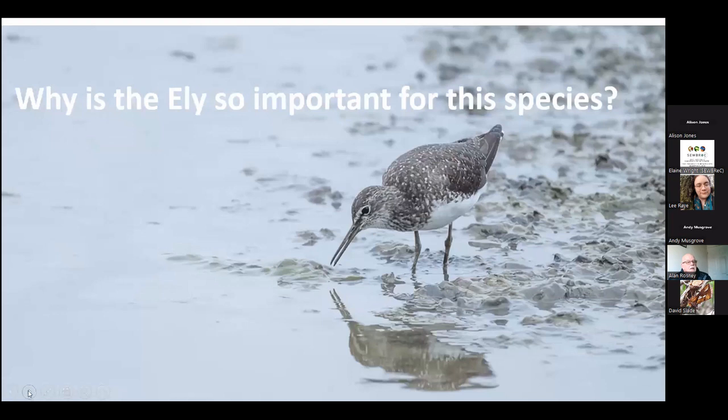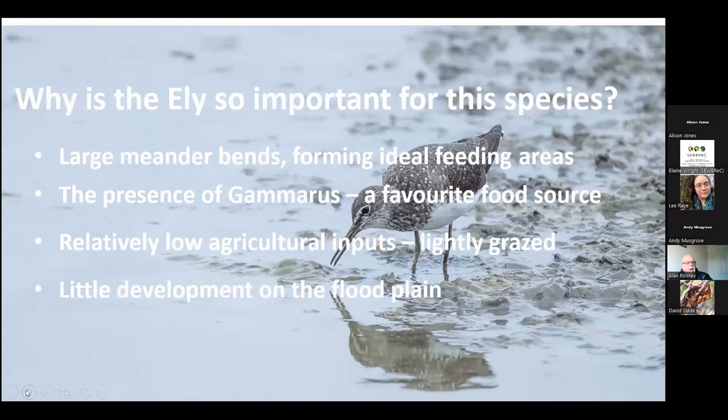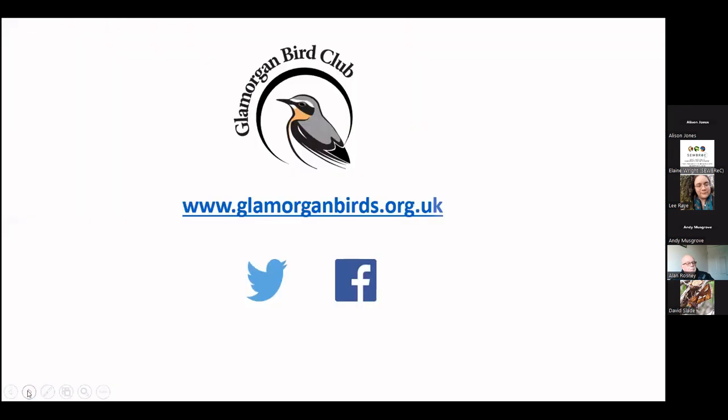Summarizing why the site is important: large meander bends are key, there's a lot of gammarus in the river which they feed on, the area is lightly grazed, and there's little development on the floodplain. If you want any more information, get in touch with Glamorgan Bird Club. If you'd like to come and do some surveying with us, we certainly welcome more surveyors on our project. Any questions, I'll pick them up later.